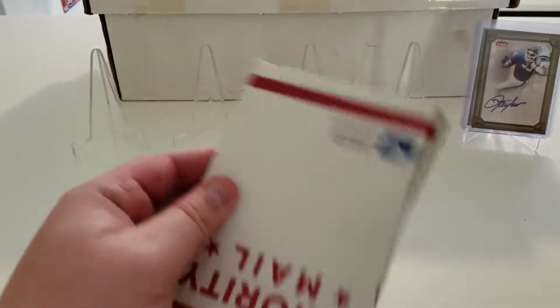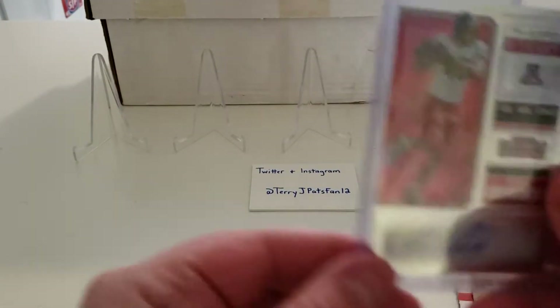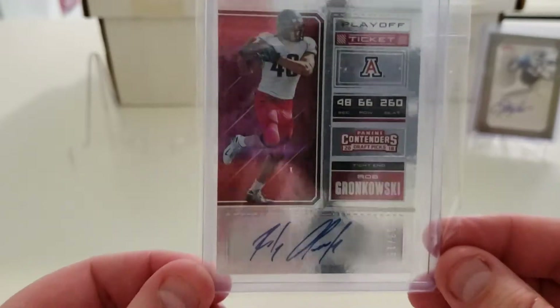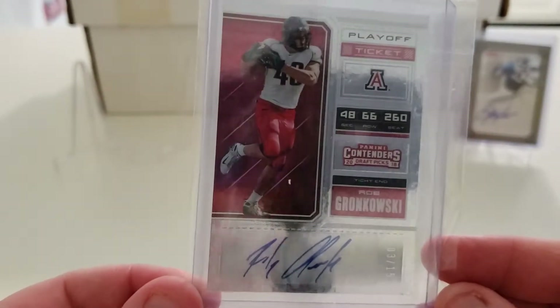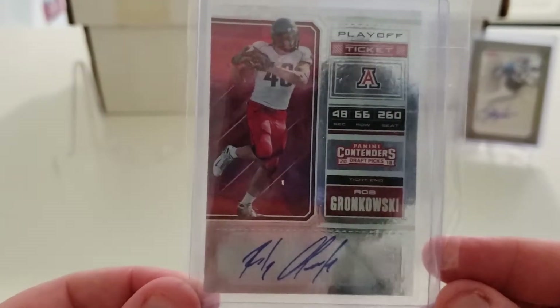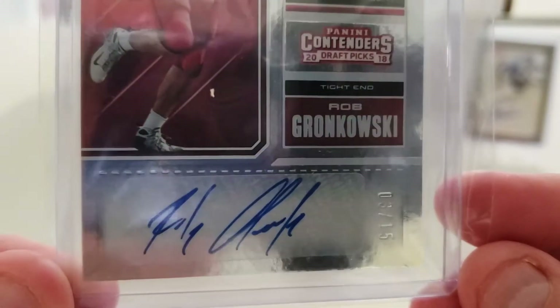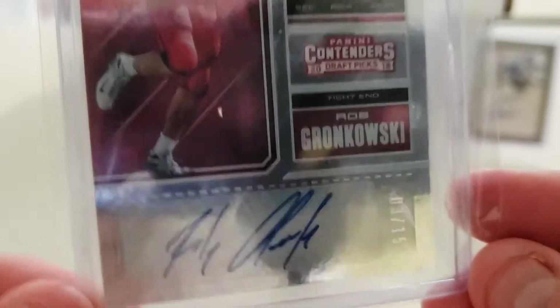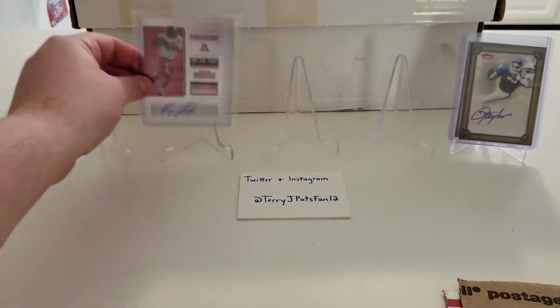Nice use of a priority mailbox here. This one is going into the personal collection — a 2018 Contender Draft Picks Rob Gronkowski Playoff Ticket auto, numbered 3 out of 15. Happy to pick up yet another Gronkowski auto for the personal collection.